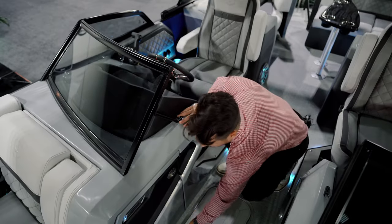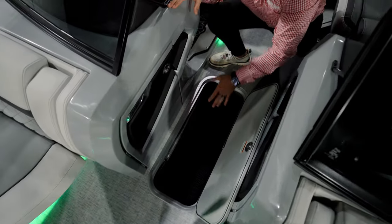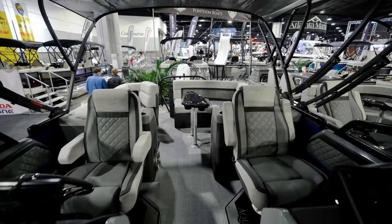Between the captain's helm and the co-captain's helm is a ski storage locker. Because of that 29-inch center tube, there's huge storage in the ski locker — there's so much room in there I could probably climb in and fit. Plenty of room for all your toys, with easy access and a self-draining bilge. It's an awesome storage location.